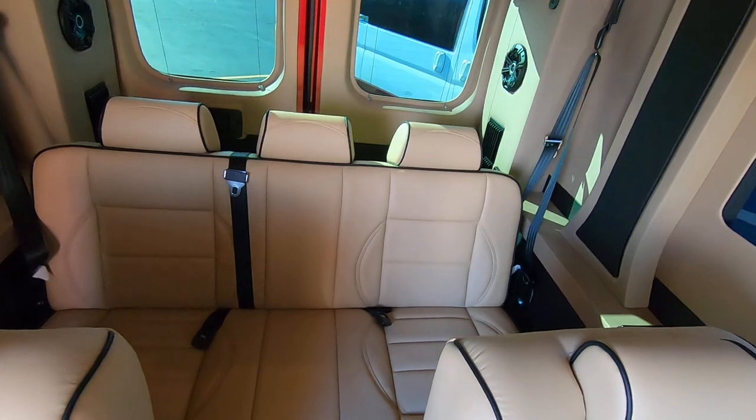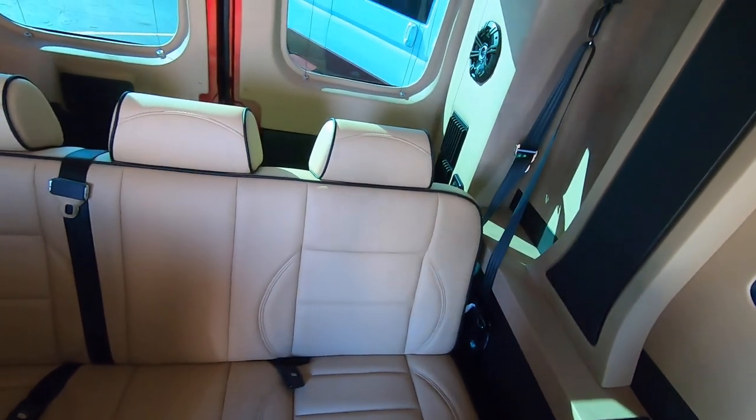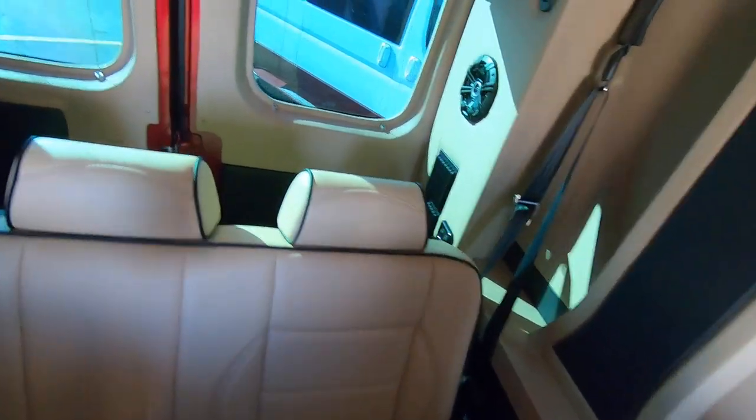Rear folding bench lays flat so you can get some rest if needed, or some people will lay it down and just put extra storage back here so you can stack things on it.